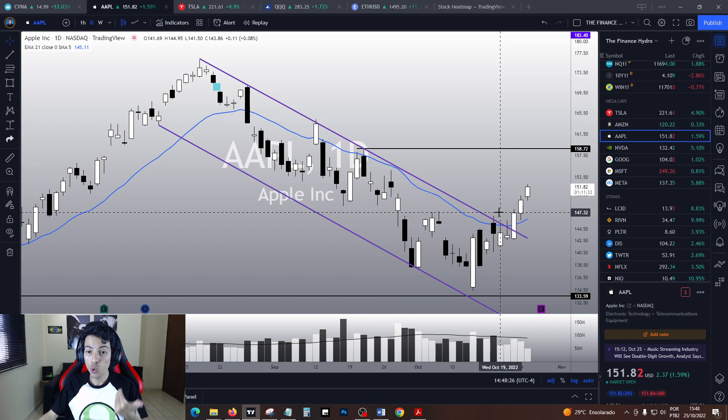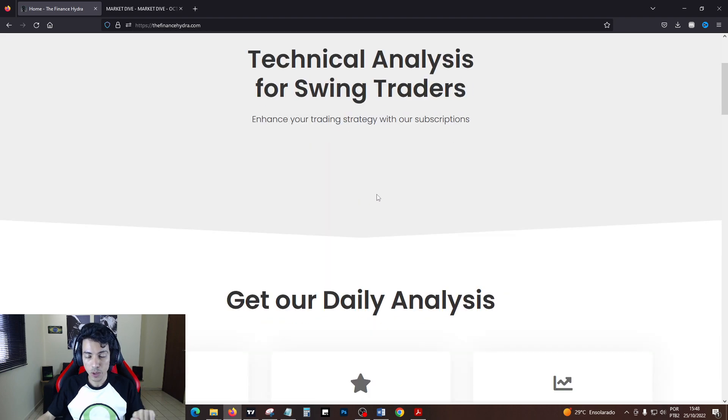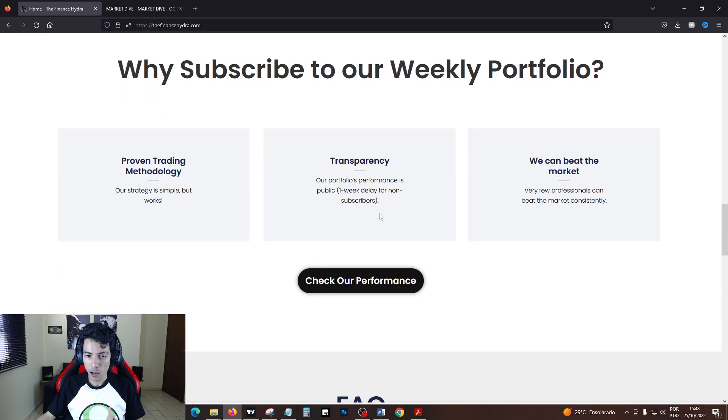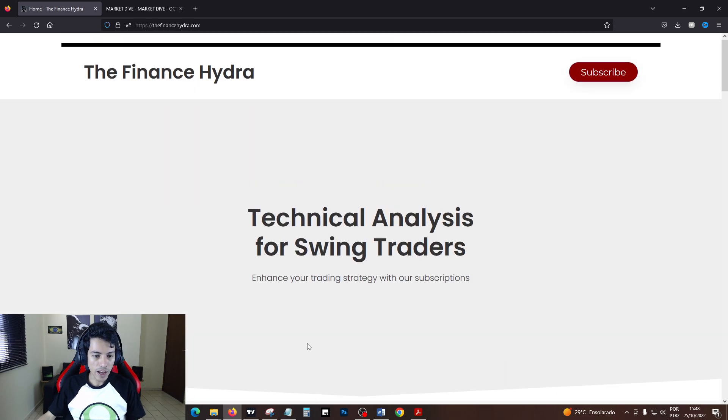If you want to trade with me, subscribe to my newsletter. Check my website — the link is in the description of this video. My public portfolio has a public track record. Check my performance and see if you like what I have to offer.